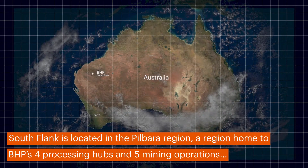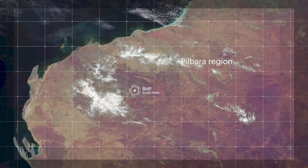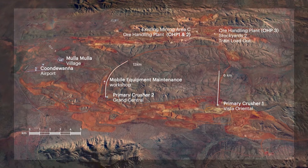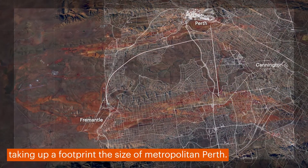Southflank is located in the Pilbara region of Western Australia, a region home to BHP's four processing hubs and five mining operations. The physical scale of the operation is massive, taking up a footprint the size of metropolitan Perth.